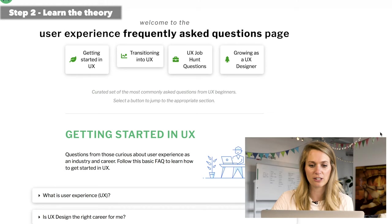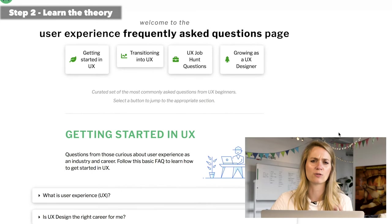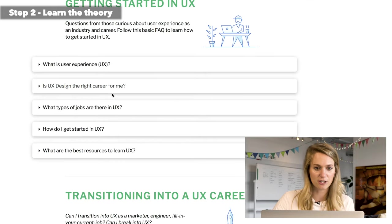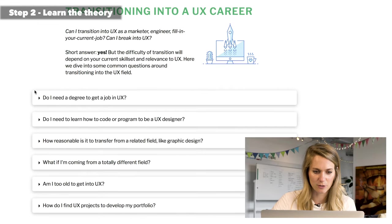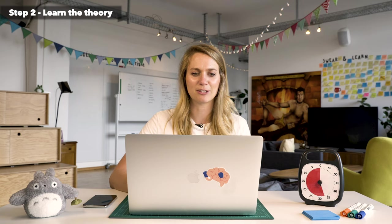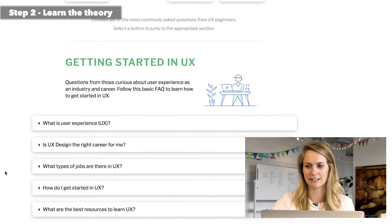I'm going to show you a couple of online courses that might be interesting. The first one is UXBeginner.com — a really great page with tons of resources, some paid and some free. He has a really cool FAQ that's helpful, especially if you're transitioning into UX: 'What is user experience?', 'Is it the right career for me?', 'What types of jobs are there?', 'How do I get started?', 'Do I need a degree?', 'Do I need to learn to code to be a UX designer?' — all the questions you're probably asking yourself. He also has job hunting tactics further down the page.